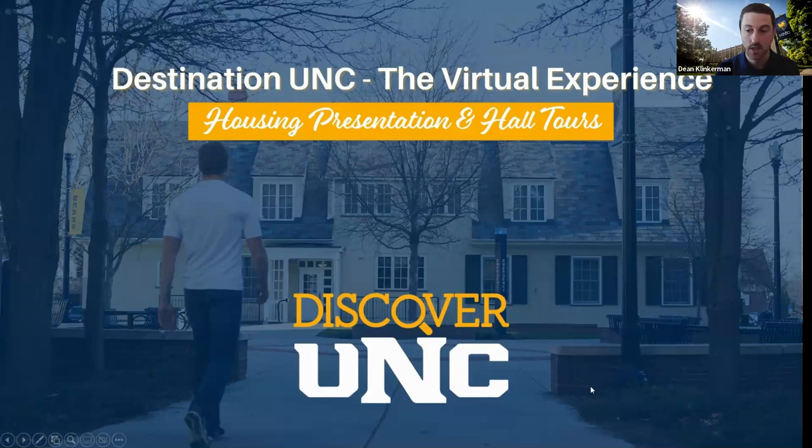Hi everybody. My name is Dean Klinkerman. I am an admission counselor here at the University of Northern Colorado, and I'm very excited for you to be here. We'll talk about this housing presentation and do some hall tours. We'll be here for about 20-ish minutes, and if you have questions, we will hold for those at the end.